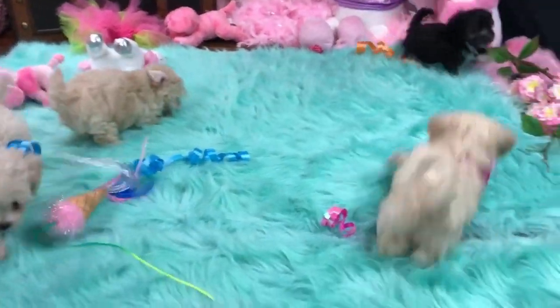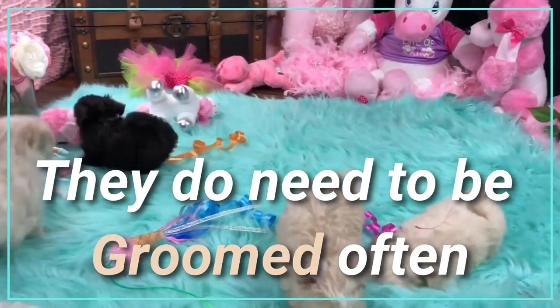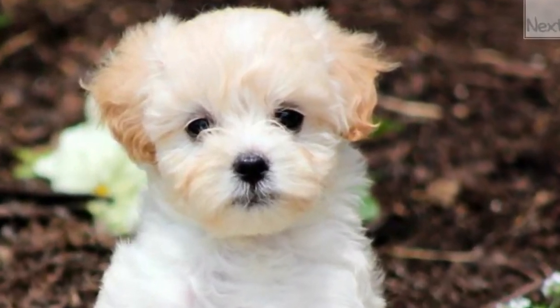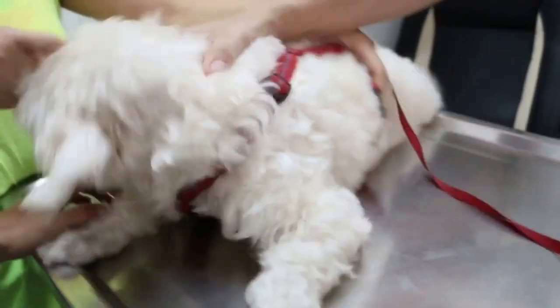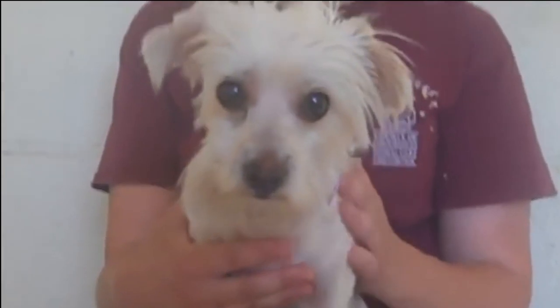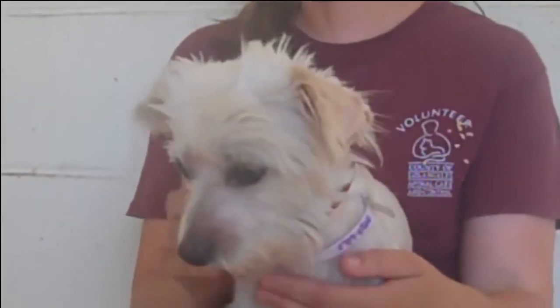On the other side, the Maltipoo is generally an easy dog to take care of, although they do need to be groomed often because of their beautiful coat. Whether they have the curly coat of a Poodle or the longer coat of the Maltese, you will need to brush their fur almost every day. Their coat will need to be professionally groomed every 6 weeks to keep them looking their best.